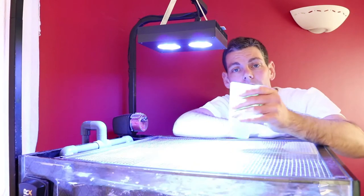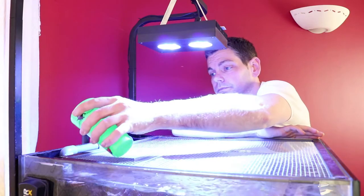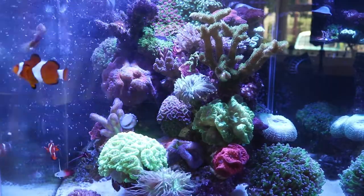Now that all the food is defrosted and ready to feed to the tank, it's as simple as pouring it in. When the food goes in, as you can see, the fish get really excited and they grab as much food as they can.